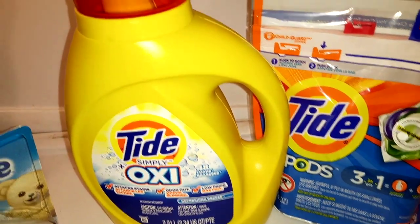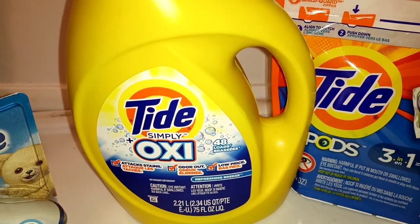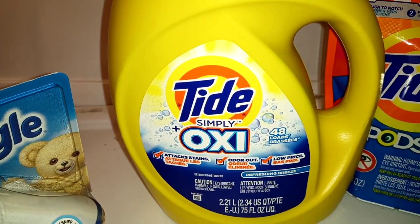Clip it and do this deal right here. It's not supposed to attach — it's glitching. This is $6.95, and that $3 coupon is going to make this $3.95.